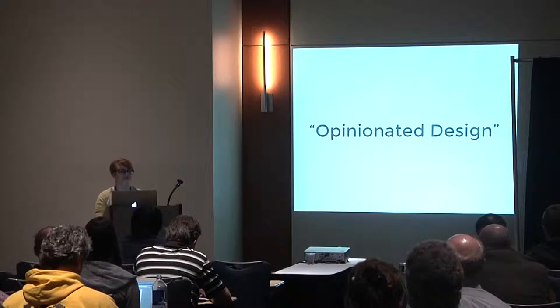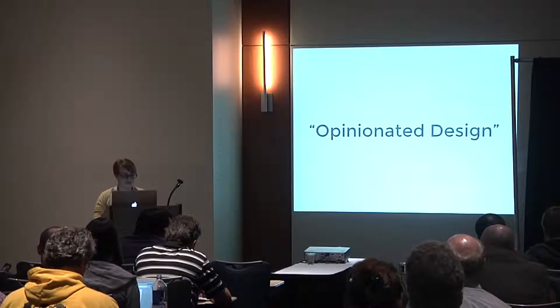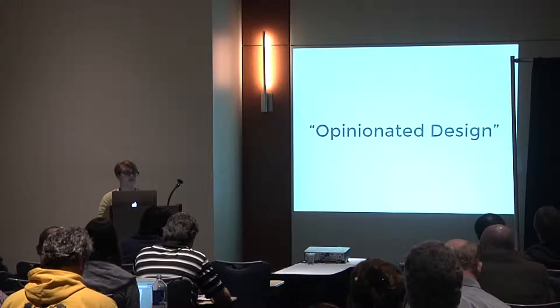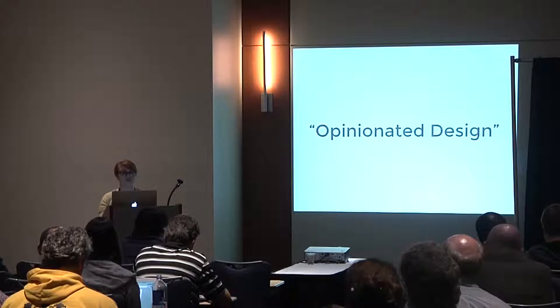Now that the researchers had decided what the warning should contain, the next step was to determine how that information should look. Here they introduced the concept of opinionated design — the use of visual cues to promote a recommended course of action. Simply providing information without clear instructions doesn't necessarily influence behavior. For example, you don't always choose a healthier food to eat just because you've read the nutrition labels.